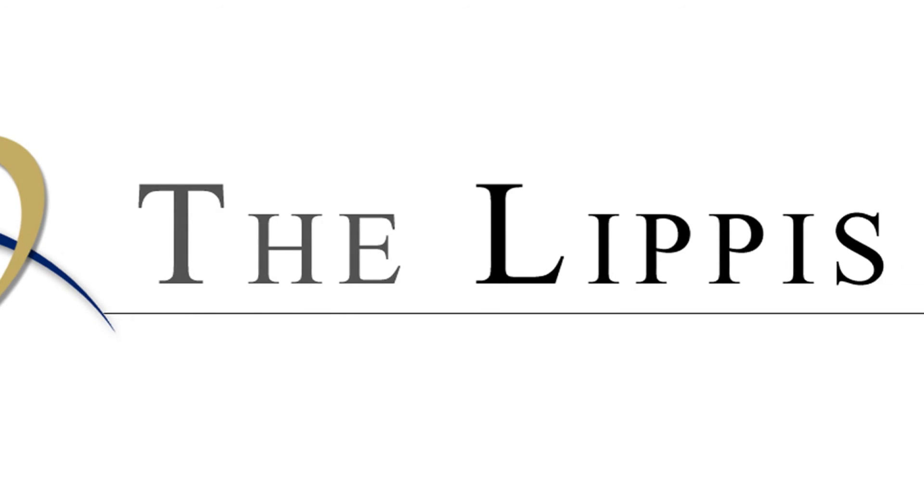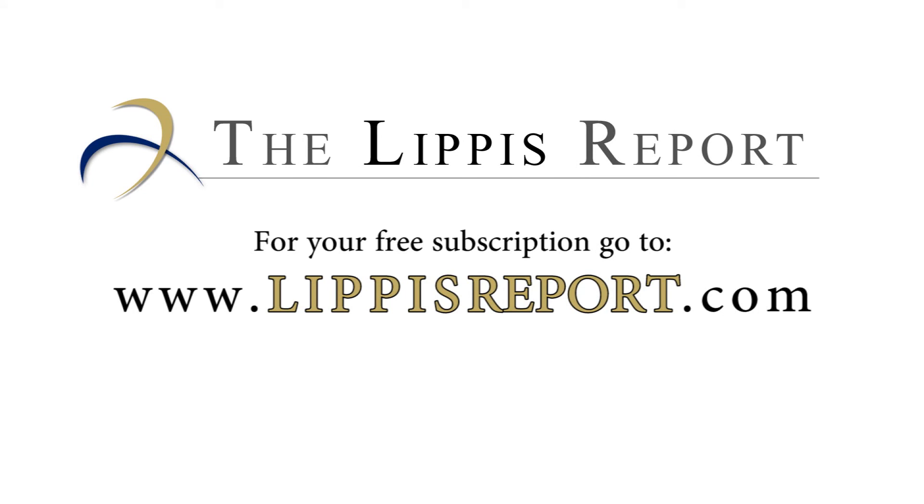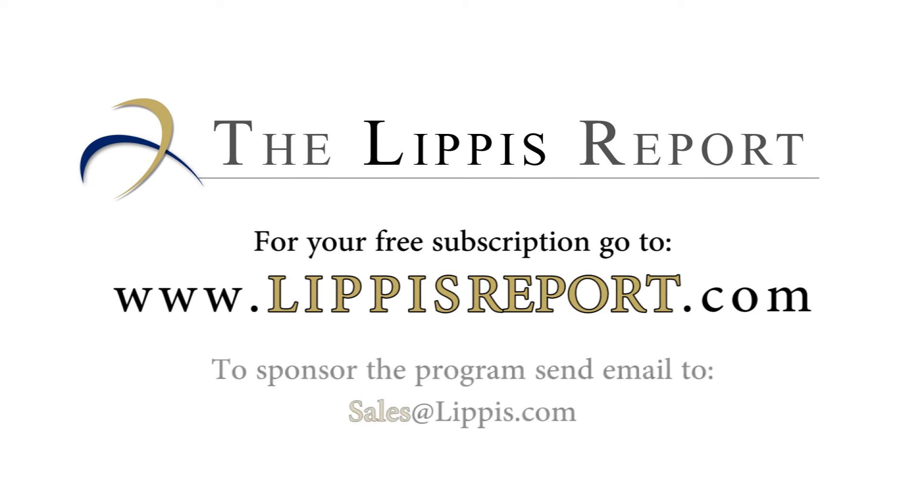Brad, thank you so much for joining today. It's been excellent. We've been talking about the new Cisco Nexus programming environment with Brad Wong, who is the distinguished engineer in technical marketing at Cisco. Thank you all so much for watching. That concludes this edition of the LipTys Report. Thank you for joining us. Look for us every Tuesday and Thursday. To get your free subscription to the LipTys Report newsletter, go to www.LiptysReport.com. To sponsor the LipTys Report podcast, send email to sales at liptys.com.